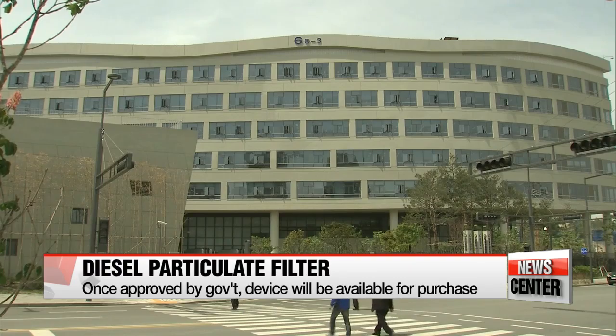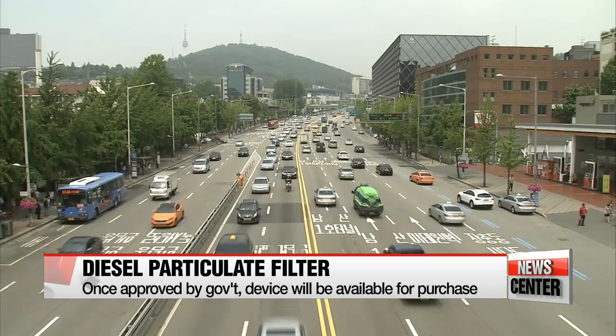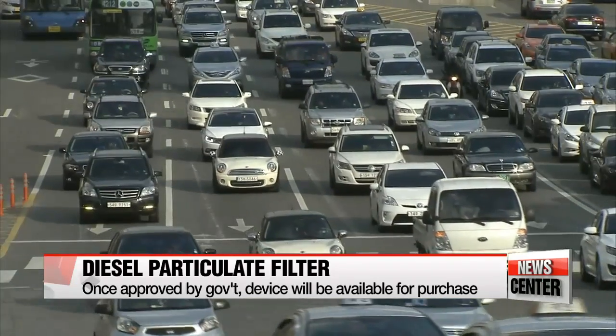The institute is currently working on getting the Environment Ministry's official approval certification. Once it is approved, it can be applied to any diesel vehicles as soon as next year.